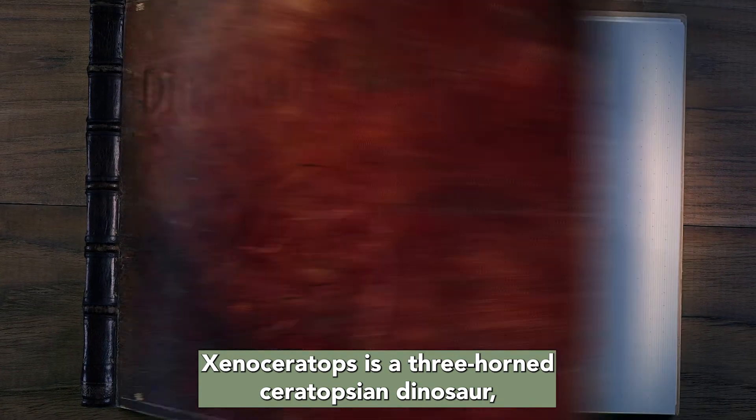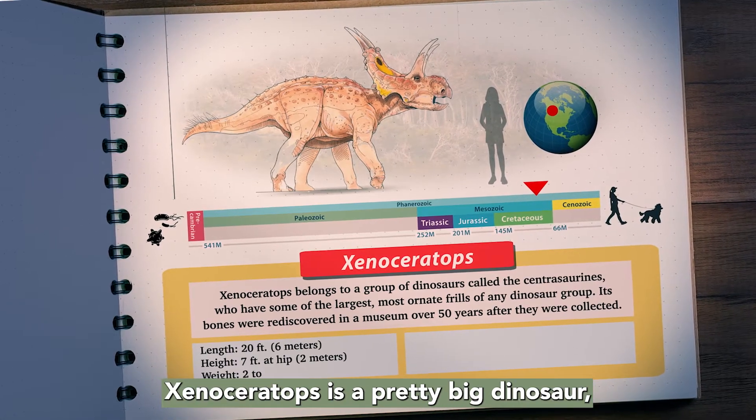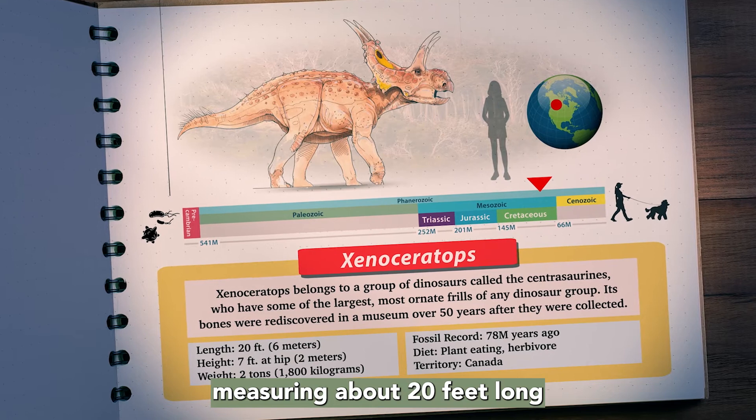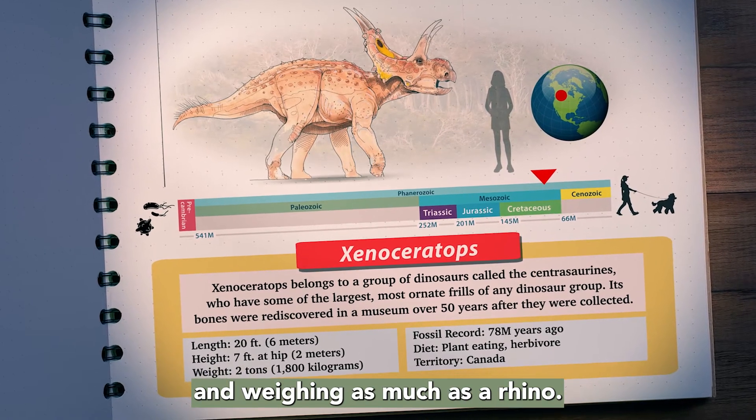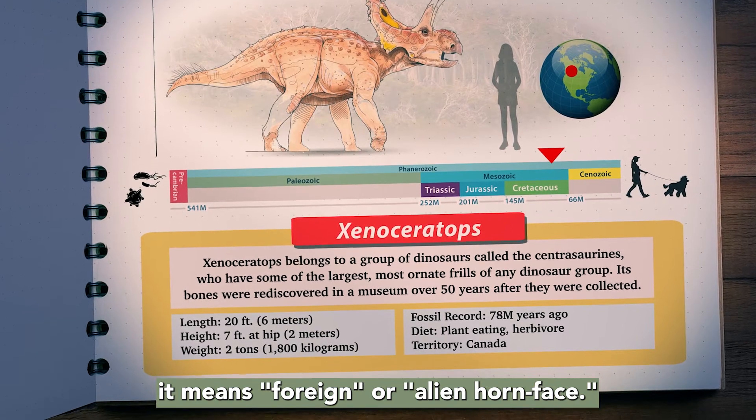Xenoceratops is a three-horned Ceratopsian dinosaur, like Triceratops. Xenoceratops is a pretty big dinosaur, measuring about 20 feet long and weighing as much as a rhino. It has a pretty cool name — it means foreign or alien horn face.